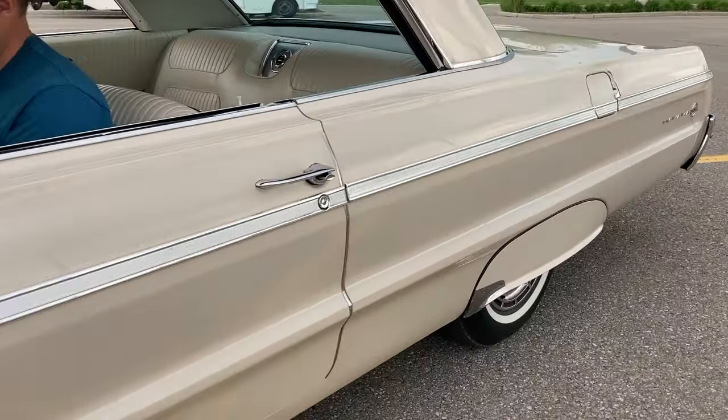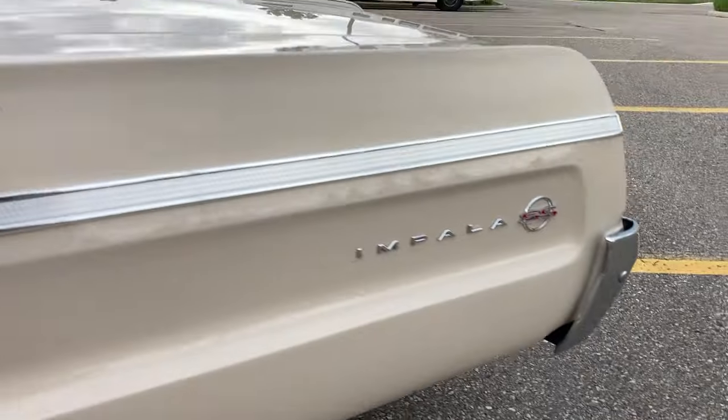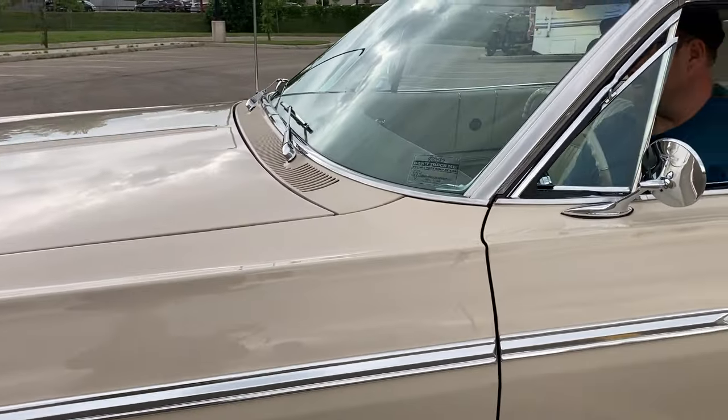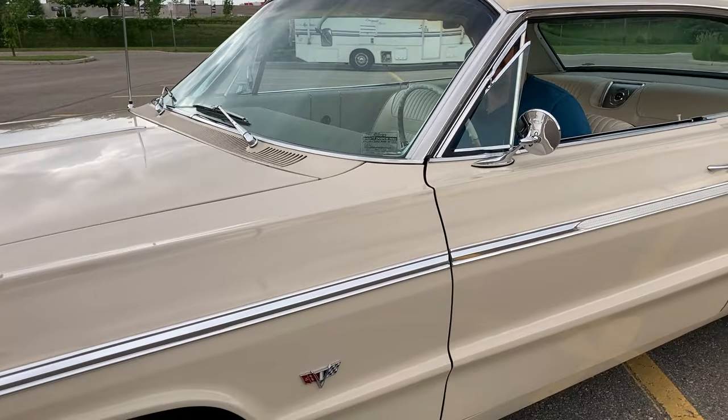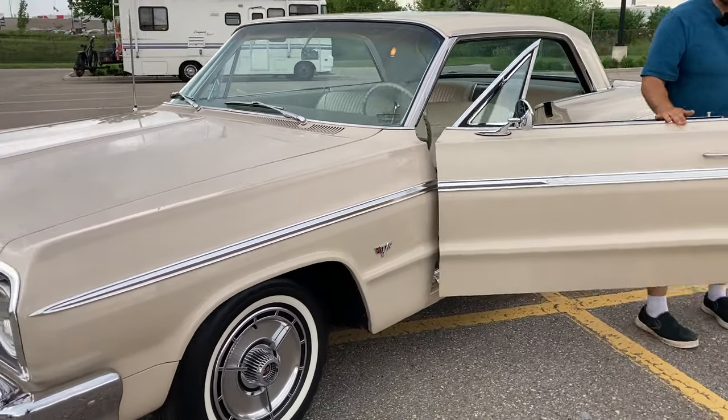Can you rev the engine, Mike? Oh, that's just a gorgeous sound. And honk the horn. Beautiful. Okay, turn her off. Come on out. Mike, what is this thing?